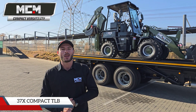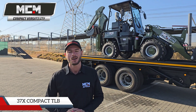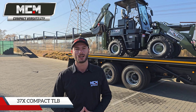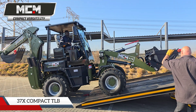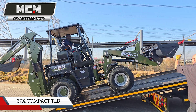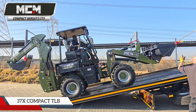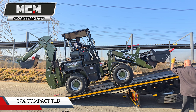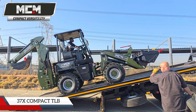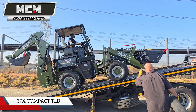Good morning and welcome to MCM Cards and Premises. Behind me we have the 37x Compact or Mini TLB brought to you by MCM Group. It's a product we've been importing and developing for the past 7 years and we're very proud for the long journey that we've been taking with this model. We've of course been involved with our clients hand in hand.